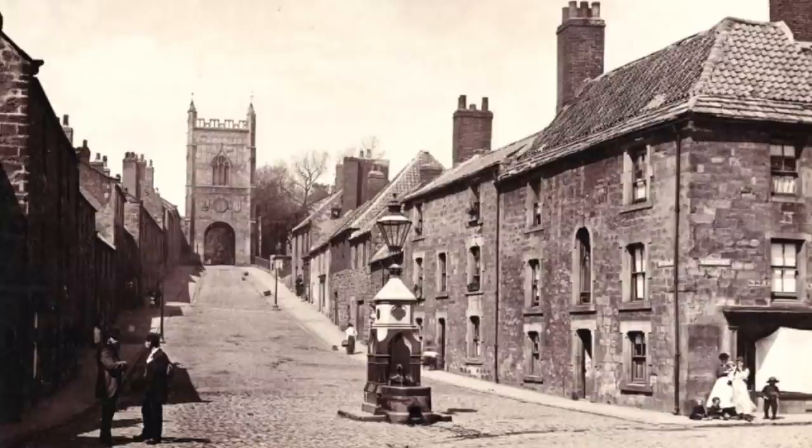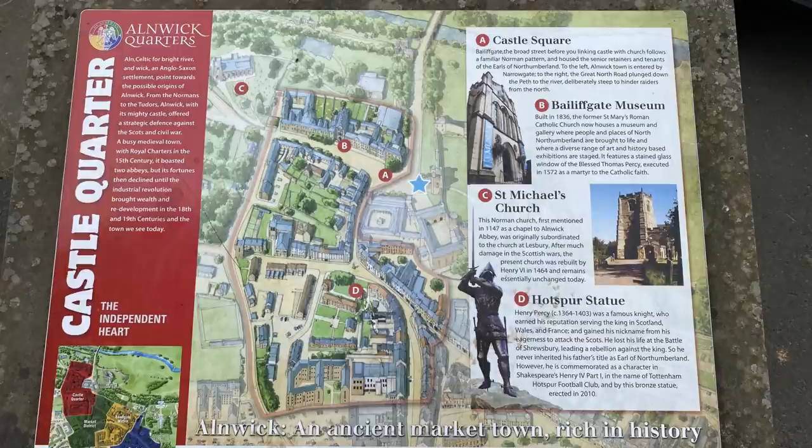I showed you a bit of Alnwick Castle last week, so now let's look at another famous landmark in town: the statue of Harry Hotspur. And now my hot husband is going to tell us who Harry Hotspur is.